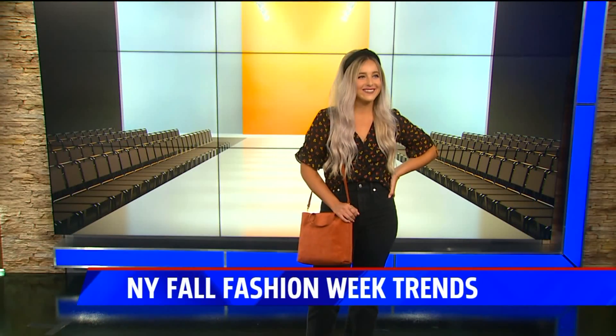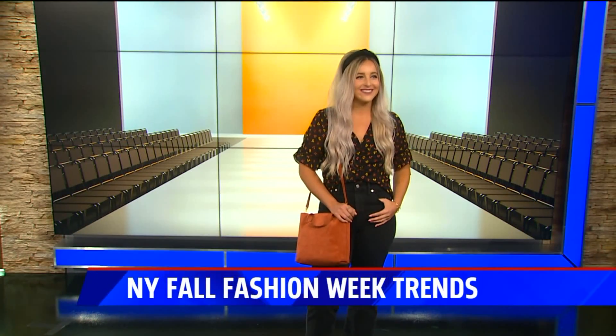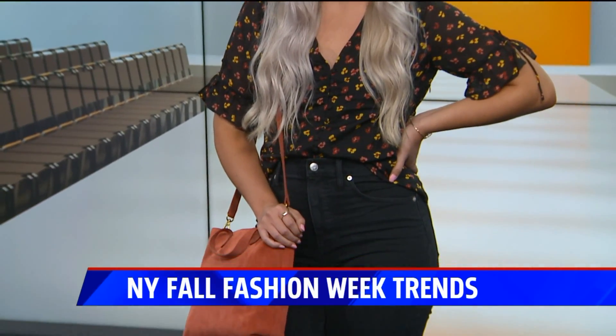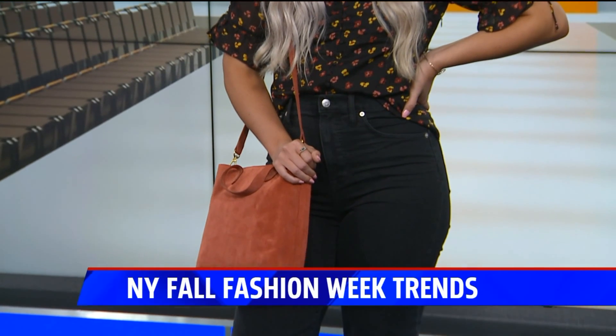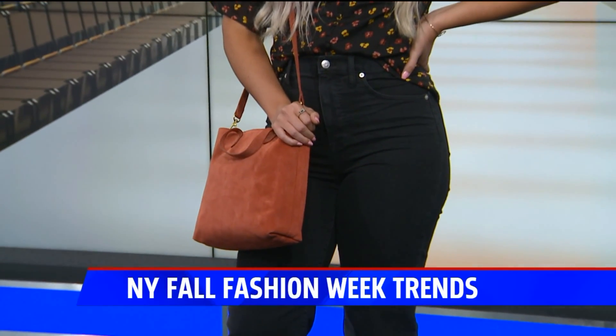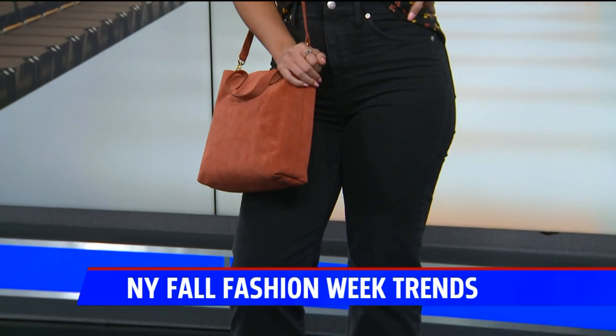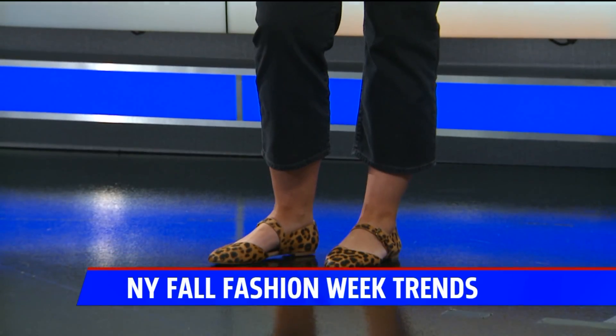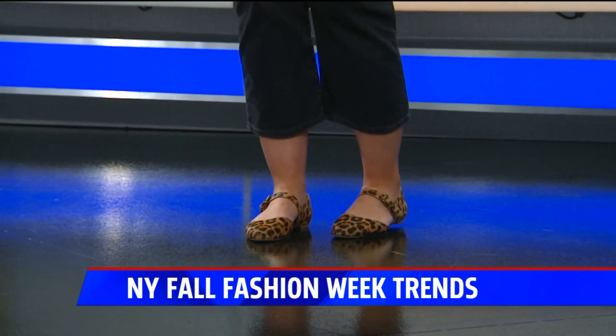Our next trend is silk. When you think of silk, you think like dresses or fun tops, and Madewell put together a really nice look that has a few of our fall trends. The top is silk with some nice fun details with a floral print pattern. She's got on a fun headband, which is another trend we've seen throughout the summer and fall. And she has on high-waisted wide-leg denim, a suede bag, and leopard print little flats.